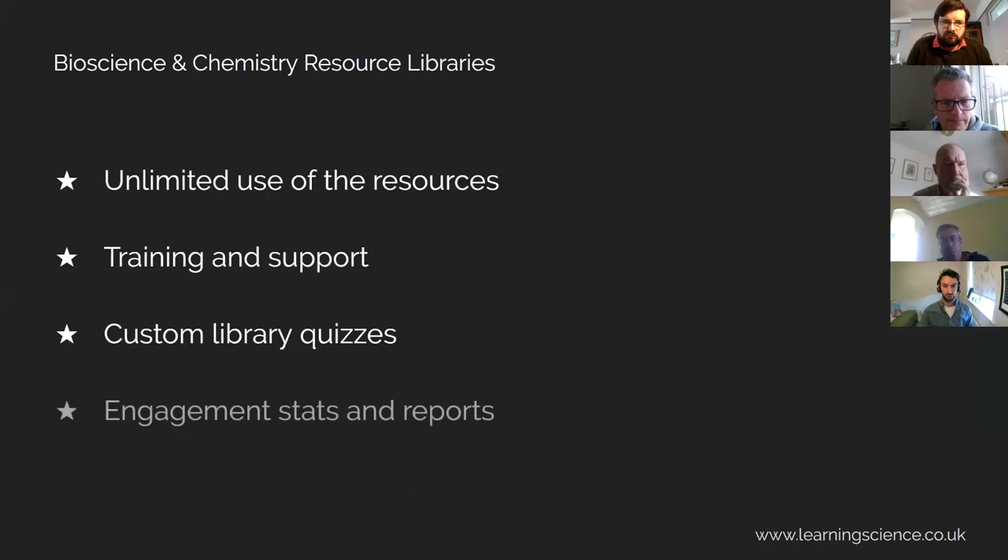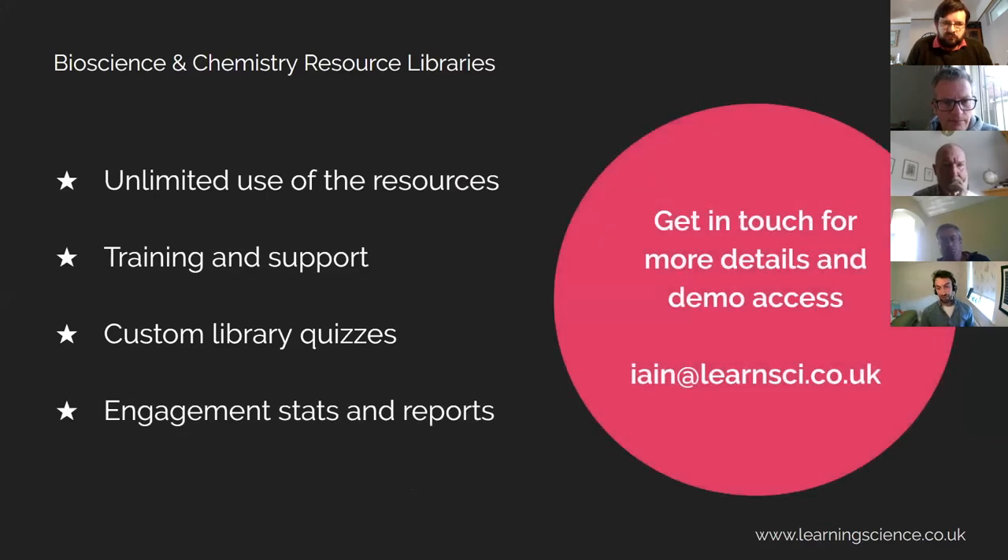How does it work? An annual subscription to the library gives you unlimited use of the resources, all the training and support you need to set them up. We can build the custom library quizzes so you can track how your students are getting on and give them grades, and we keep you up to date with how they're being used with stats and reports. So if you want access to demo these, get in touch.